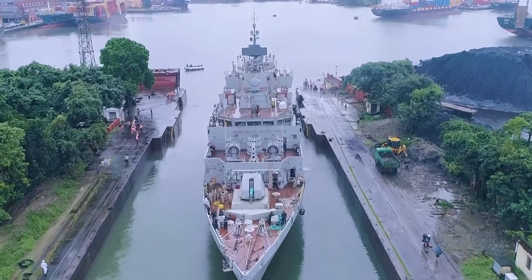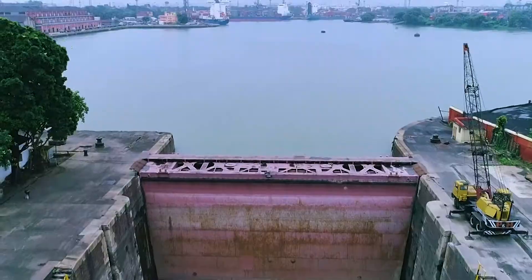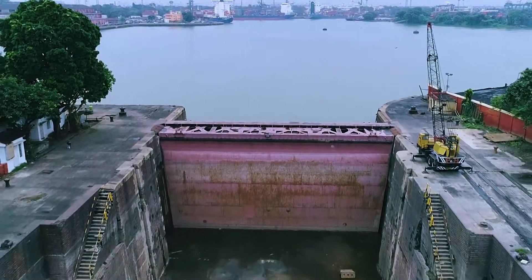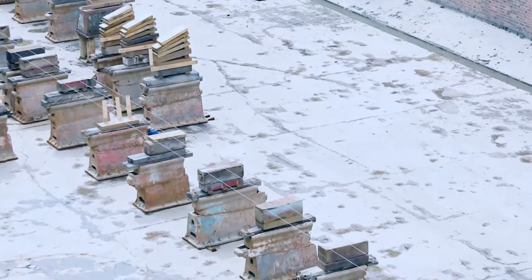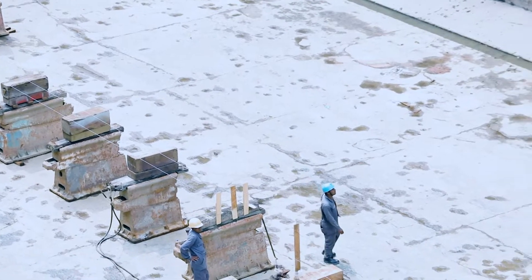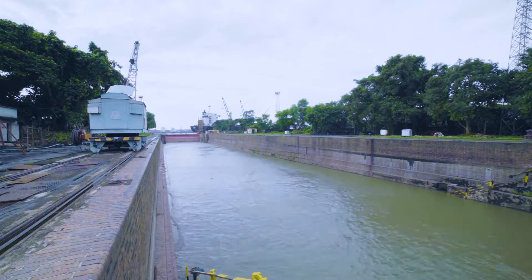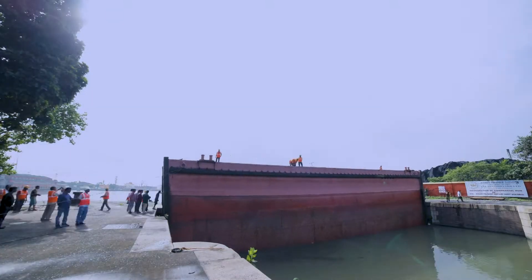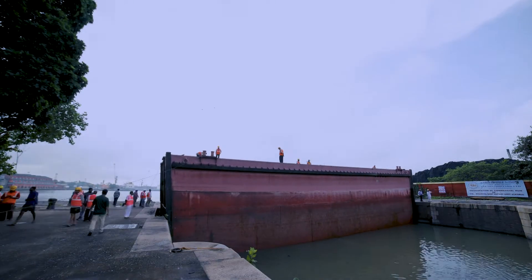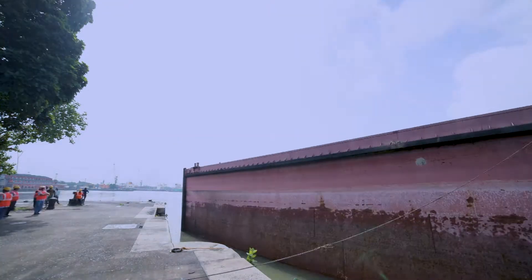The dry dock is initially kept completely dry with closed lock gates. Blocks are laid on the floor of the dry dock accurately as per the structural design of the vessel. The dry dock is then flooded with water up to dock basin level by opening the lock gate, with equal water level on either side. Water is then pumped out from the lock's ballast tanks and the lock is lifted.